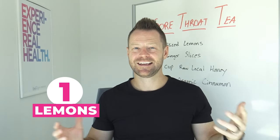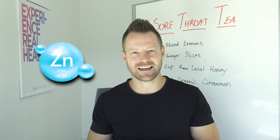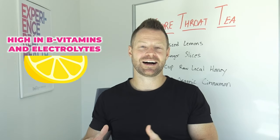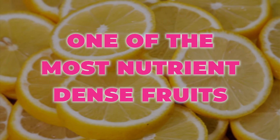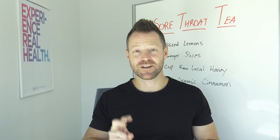First ingredient: lemons. Lemons are loaded with vitamin C and bioflavonoids. Those two help to kill viruses, help to get zinc inside of your cells to kill viruses and have an antiviral effect. They also bolster the immune system. Lemons are also really high in B vitamins and electrolytes — gonna help with your energy, fluid management — and they are one of the most nutrient-dense fruits, and they don't spike your blood sugar levels.